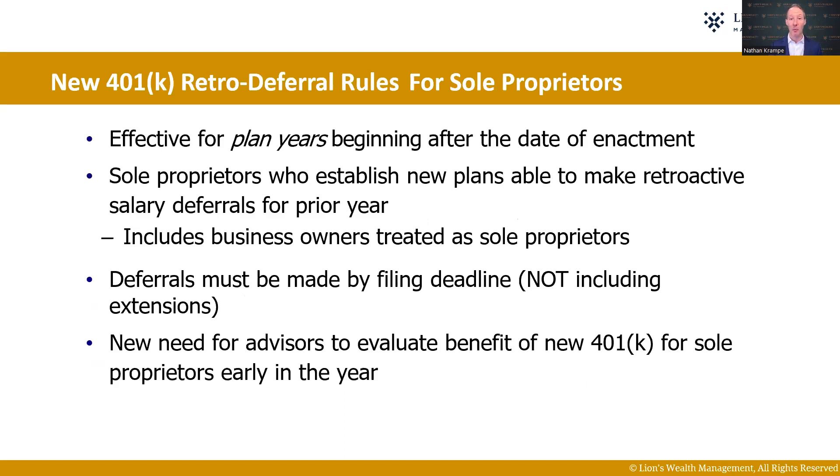401ks are now available for sole proprietors as well. Generally up until now, if a plan is established, you've not been able to put money away for prior year contributions. But if the plan is established, you can now put money away for last year. This is done if you complete it in the first couple months of the new year, starting the new 401k plan for you as a sole proprietor. So definitely take a look at this because there are going to be some great provisions there.